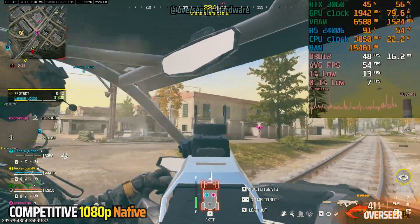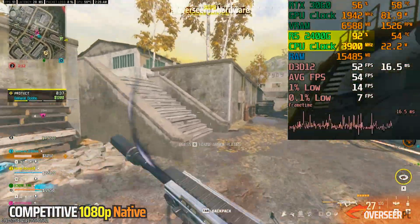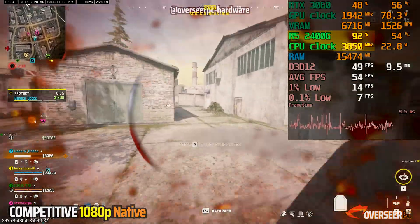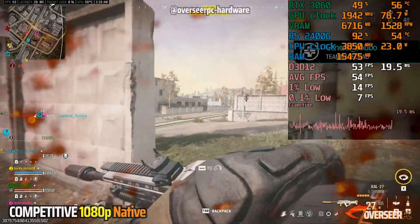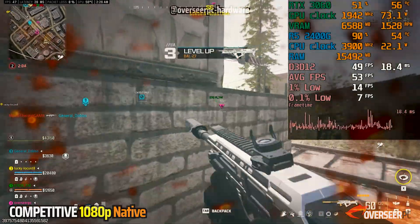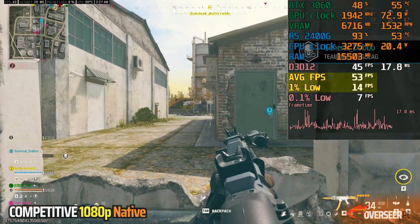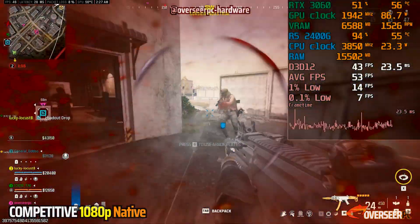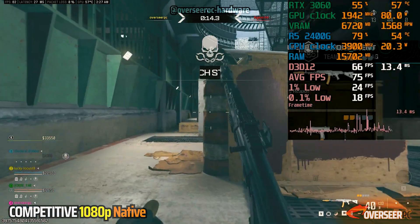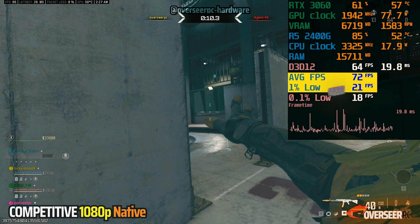In Warzone, we're experiencing really bad stuttering because we've clearly maxed out our CPU, running at around 90–91%. Warzone clearly utilizes more than 8 threads, which is why we're getting really bad stuttering. Our 1% lows are about 13, with an average of about 54 FPS — and this is with the RTX 3060 12GB. Even in the Gulag where there's not much going on, we are still struggling.